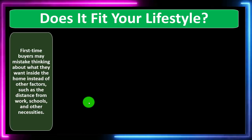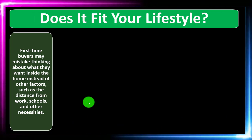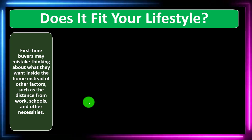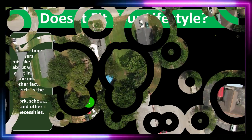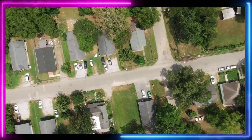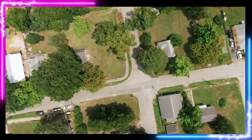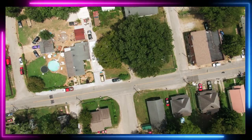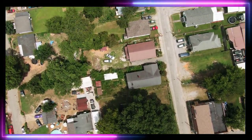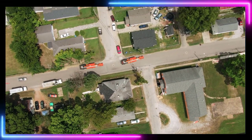Question two: does it fit your lifestyle? First-time homebuyers make the mistake of thinking only about what they want inside the home instead of other factors, such as distance from work, schools, and other necessities. People often feel compelled to buy a home — it's the American dream, there are tax breaks — but end up purchasing somewhere far from where they actually need to be, resulting in a long commute that must be factored into the decision.